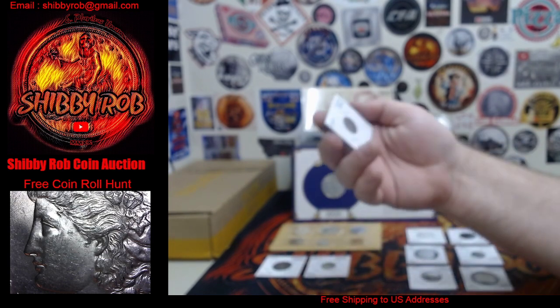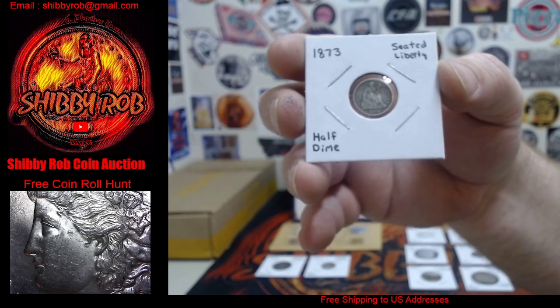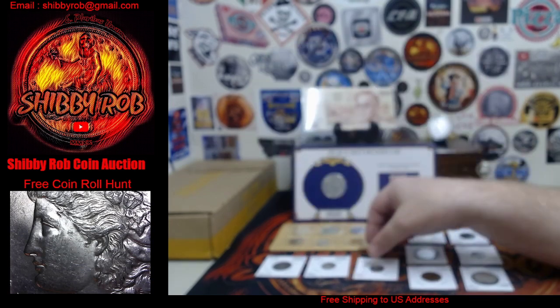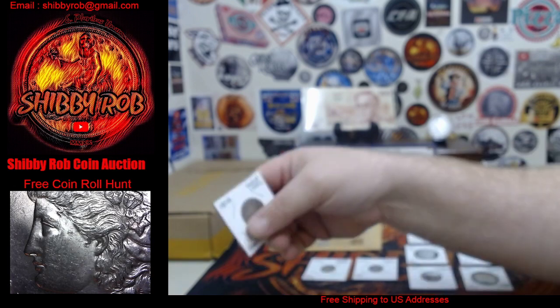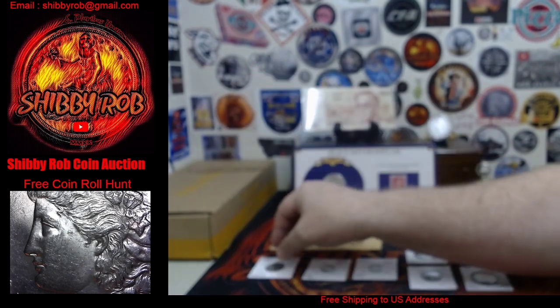Next up we have some from the 1870s — some Seated Liberty coins. We have an 1873 Seated Liberty half dime, an 1875 Seated Liberty dime, and an 1876 Seated Liberty quarter. Pretty cool.